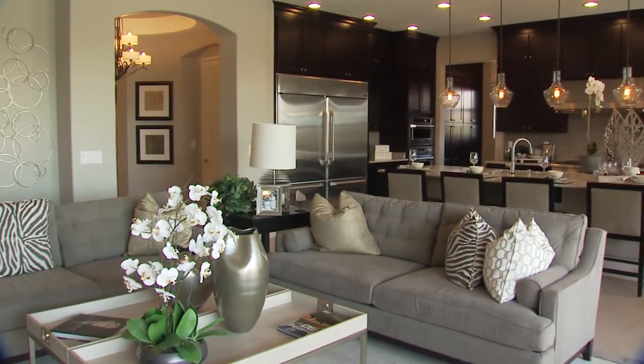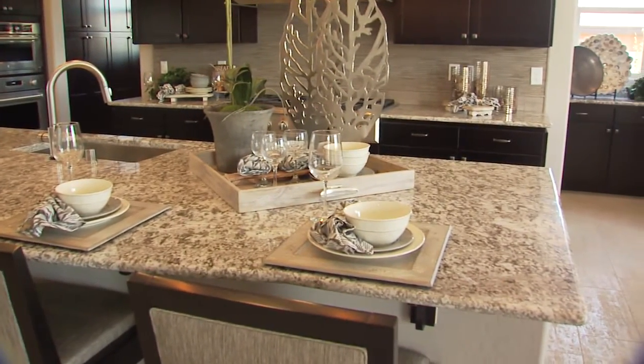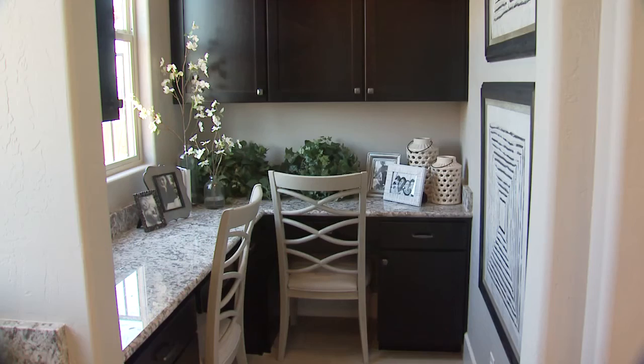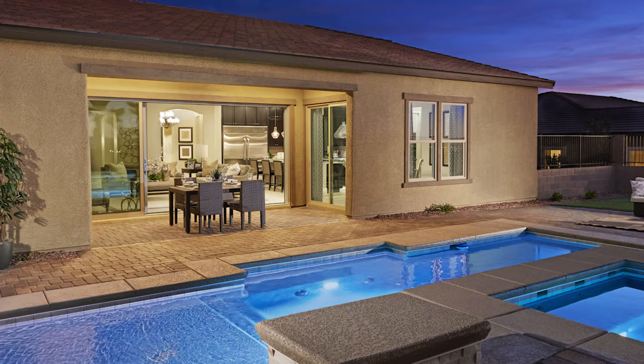Overlooking the great room, a lavish kitchen boasts a large island, abundant counter space, a walk-in pantry, and a tech center. Directly adjacent, a breakfast nook provides a charming dining area and access to the covered patio.